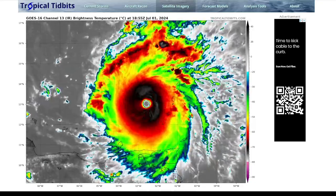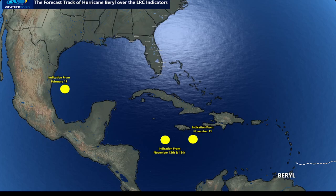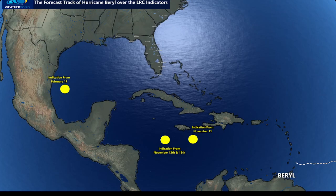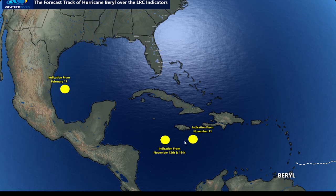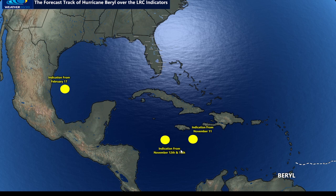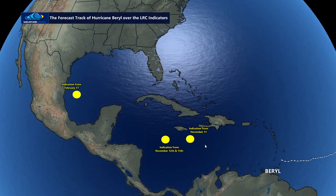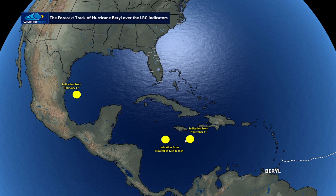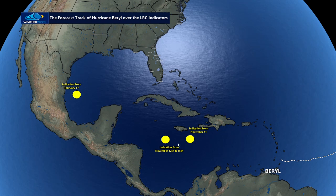I want to show you where this system came from, where it was tracking, and how the LRC is actually the best weather tool for hurricane prediction far in advance that exists in the world today. What you're looking at here is an indicator we had on November 11th, 2023.